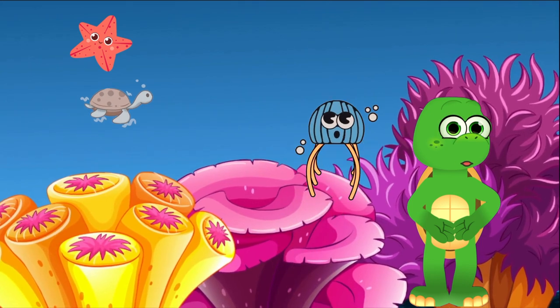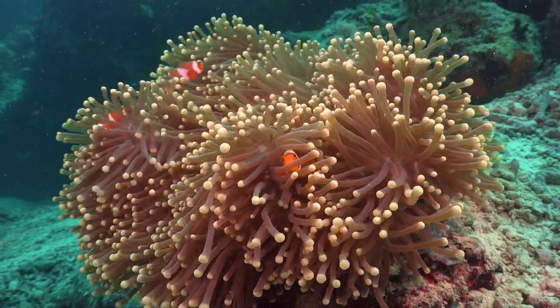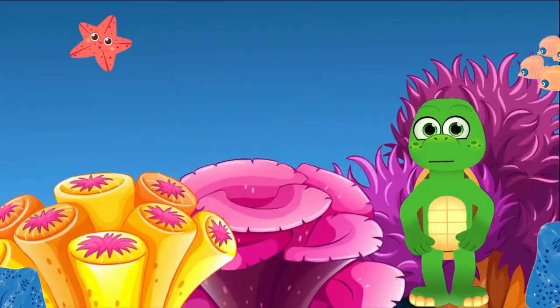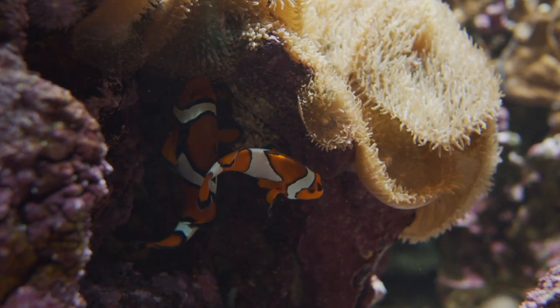One of the coolest things about clownfish is their special friendship with sea anemones. These tentacles might sting other fish, but not our clownfish friend. They have a slimy coat that protects them from the sting. In return for the safe home, clownfish help the anemone by bringing it food and cleaning its tentacles.